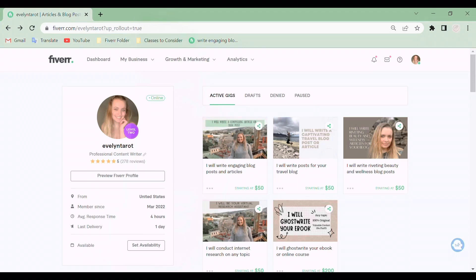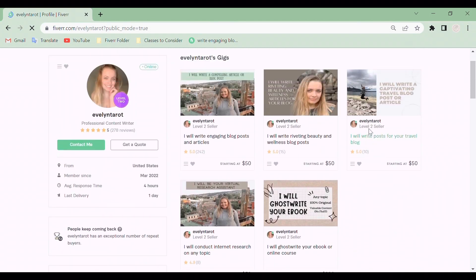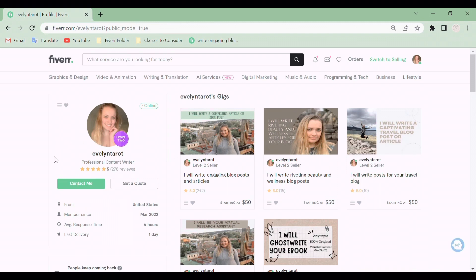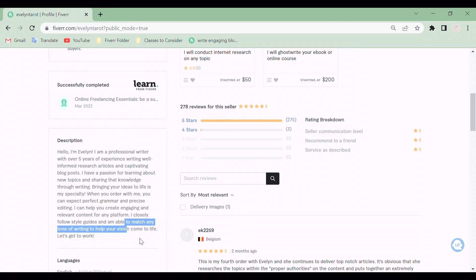My username is evelyn_tarot, and I chose this because I was on quite a tarot kick at the time I created my account and I thought I was going to do tarot readings on here. It turned out that I did not, but I share this with you because it goes to show that it doesn't really matter what your username is — people will still try your services and leave reviews if you are good at what you say you do. So don't overthink it too much and you'll be fine.